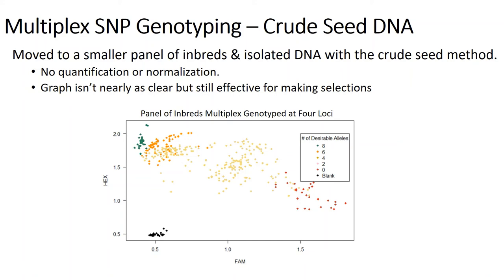Next we moved to a smaller panel of inbreds, increased reps, and added negative controls. DNA was isolated using the process outlined today with no quantification or normalization. The graph gets a lot messier and we lose the discrete clusters, but we're still able to make effective selections. Depending on what kind of selections you want, you can use this to purge obviously inferior individuals or to fast-track obviously superior individuals. This system is unlikely to be perfect as multiplexing increases, but we envision it being highly successful at rapidly increasing the proportion of favorable alleles in the F2 and F3 generation, so that by F4 or F5 you're mostly working with lines fixable for all favorable alleles in the loci of interest. We haven't been able to try this on segregating materials yet, mostly due to COVID.